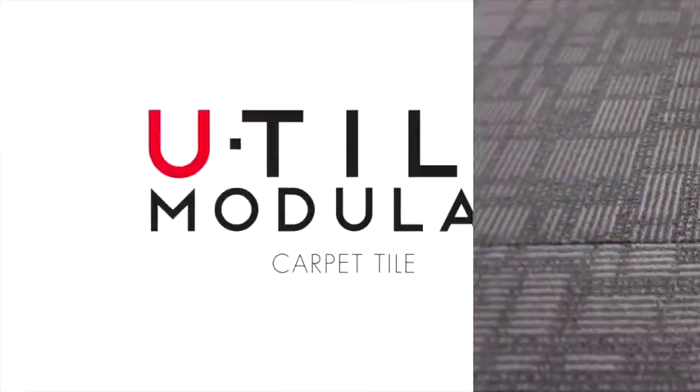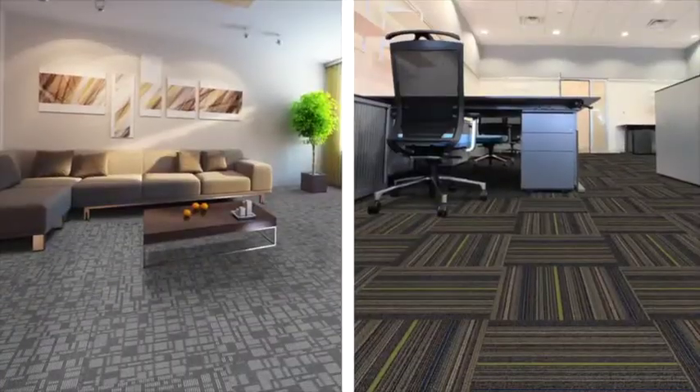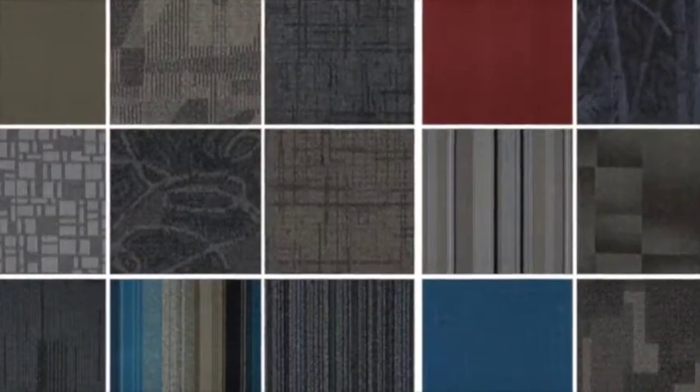Flooring your home has never been easier with U-Tile. Unlike traditional carpet, U-Tile's many styles and patterns come in small boxes, so you can pick up as much or as little as you need.